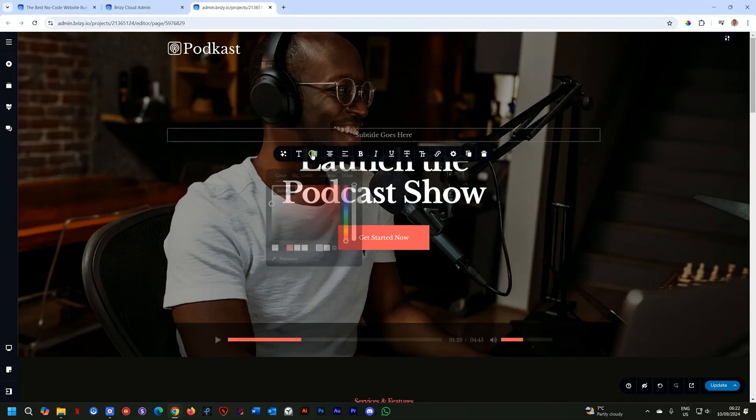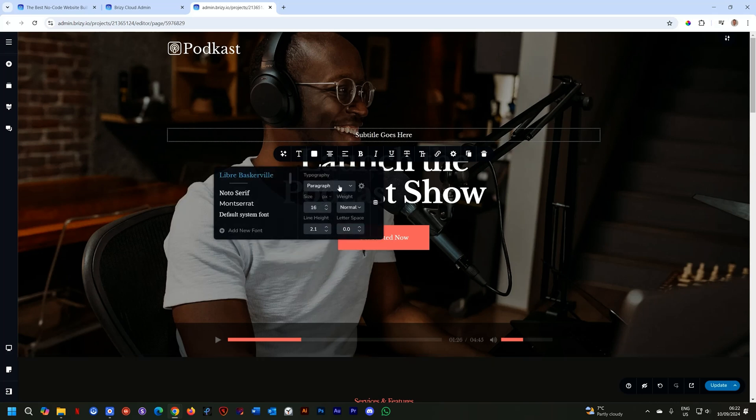Want a little more creative control? BreezyCloud's drag-and-drop builder is ridiculously easy to use. Just plug in your elements and bam, everything you need is right there on the page. No need to dig through endless menus to find what you want.